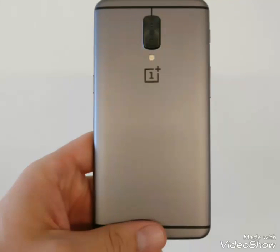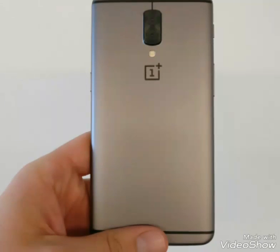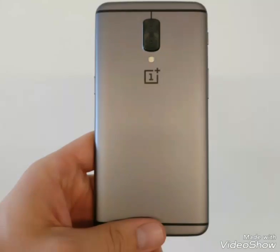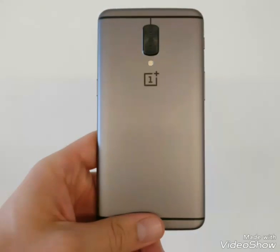Hey guys, this is Fymer and I'm back with another video. Check it out guys — this is the OnePlus 5, leaked by Android Authority. I just found this online; the source will be in the description. Here you can see the phone.